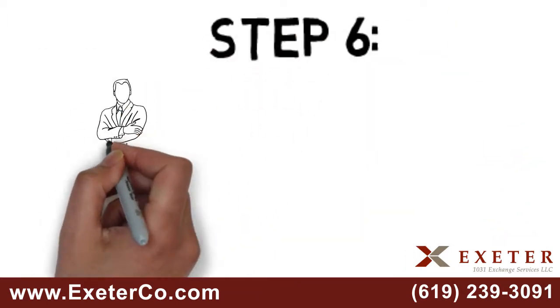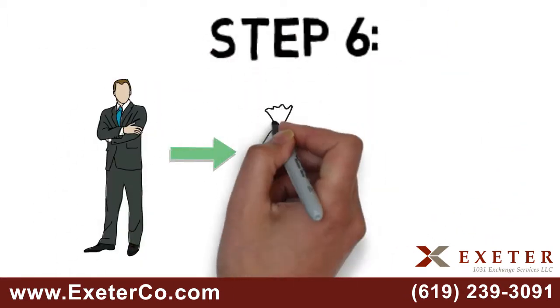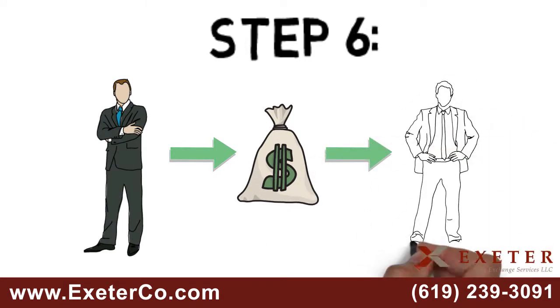Step 6: Your qualified intermediary will send your net proceeds to your closing agent in order to close on your replacement property.